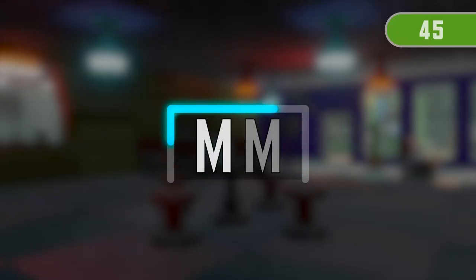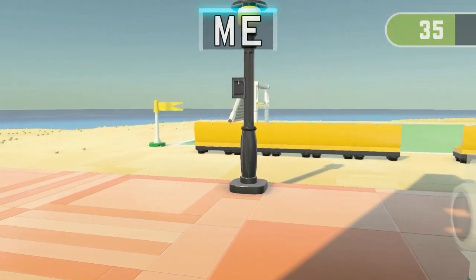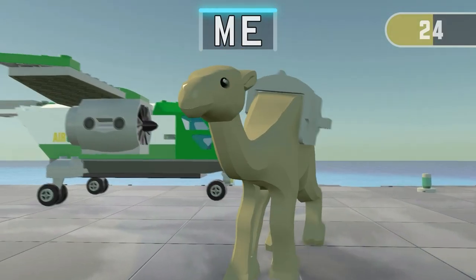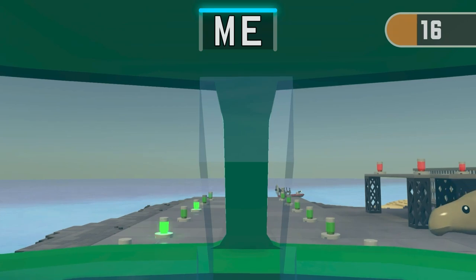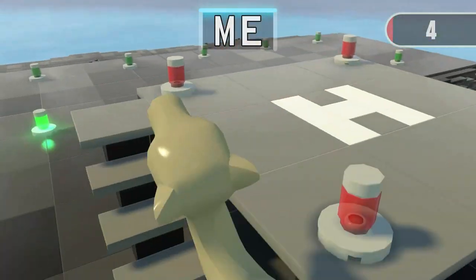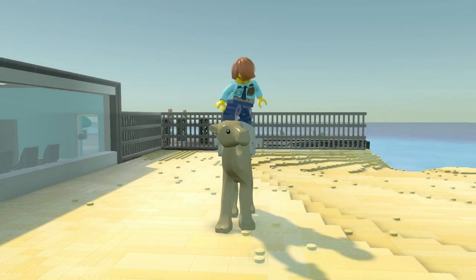3, 2, 1! Find 3 things containing M, E! Time's up! Great job! It was so close! Get ready for the next run!